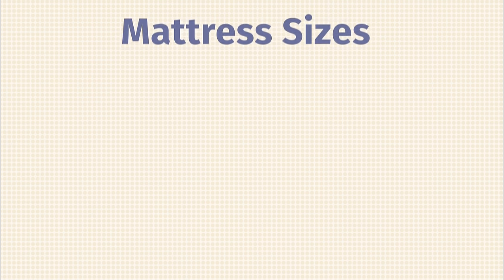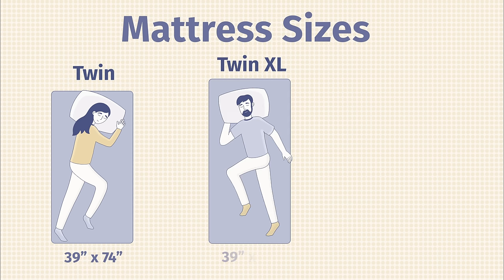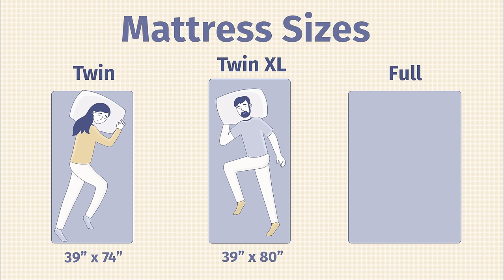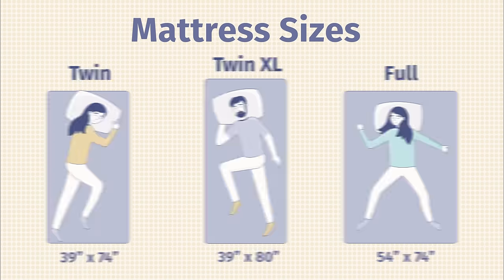Now let's talk about mattress sizes. First, we have the twin — the smallest option available for adults. It's pretty narrow, good for children, teenagers, and smaller adults. If you're larger or taller, or you want something for couples, twin is not your best choice. Twin XL is six inches longer than the twin, giving you a little more length. Then you have the full, or double — 15 inches wider than a twin — giving you a bit more room and a better option for couples than twin or Twin XL.